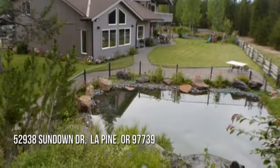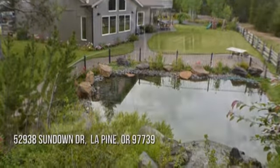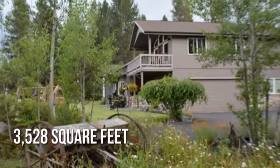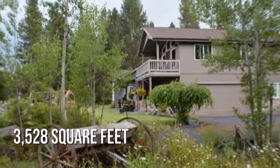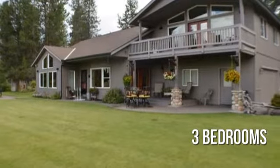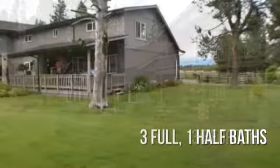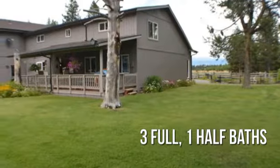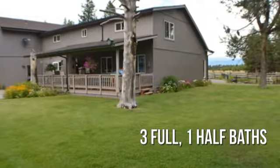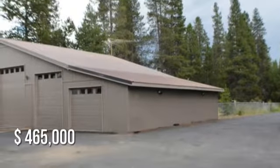Looking for that one-of-a-kind property? This spacious property offers over 3,500 square feet of living space, featuring three bedrooms with three full and one-half bathrooms. This property is currently listed for under $475,000.